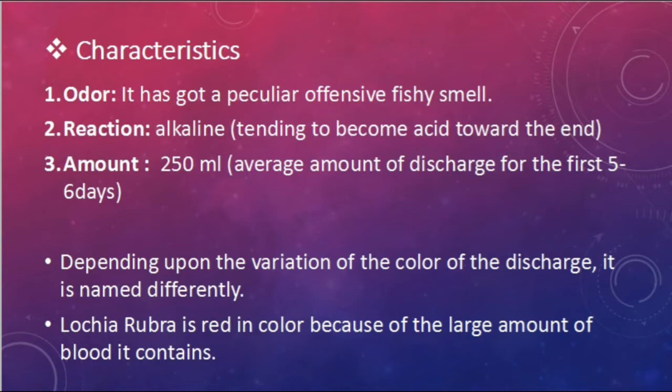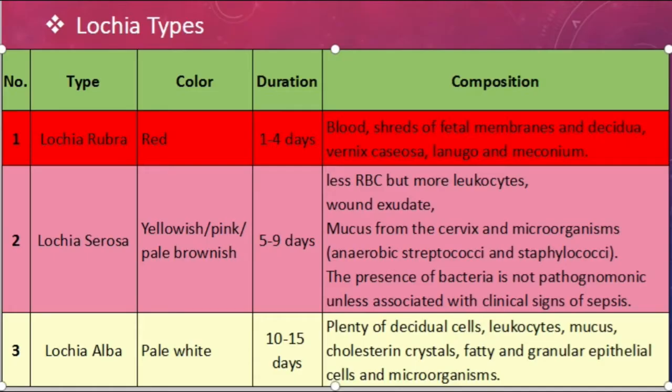Depending upon the variation in color, the discharge is named differently. Lochia rubra is red in color because of the large amount of blood it contains. There are three types of lochia: lochia rubra, lochia serosa, and lochia alba. A mnemonic to remember is 'LORSA' — LO means lochia, R means red, S means serosa, A means alba.